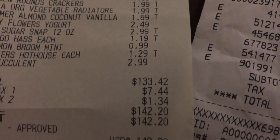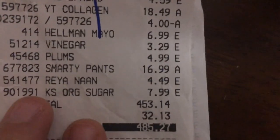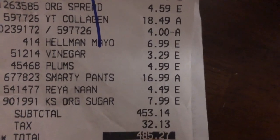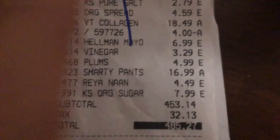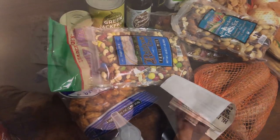So that is my haul. I hope this video is helpful for you guys. I'll be doing a video soon — probably this coming week — on how I meal plan and what our meal plan is, so if you're wondering what I'm going to do with all this food I'll be sharing that soon. If you are not subscribed make sure you push that subscribe button and the notification bell down below. Thanks so much and have a blessed day.